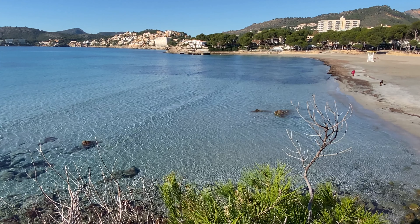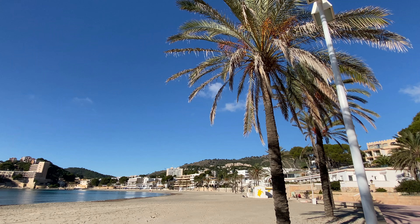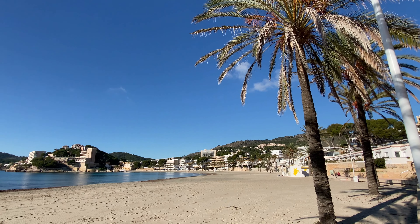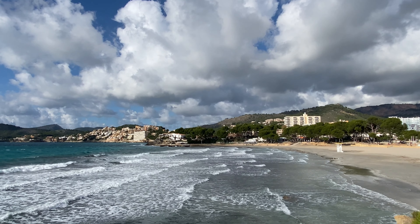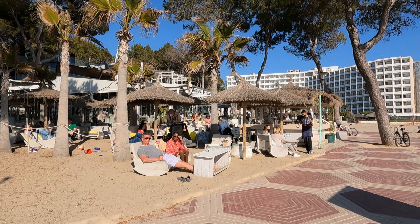Paguera is another great option for a summer holiday in Mallorca. Just like Palma Nova, there are three fantastic beaches here and the water is calm and shallow. In winter it's also a great resort to visit as it's popular with surfers. One of the best things about Paguera are the wonderful restaurants which line the seafront on the main beach.